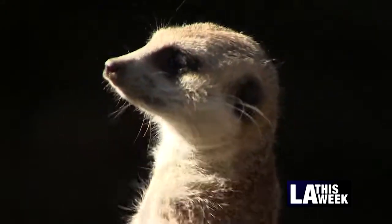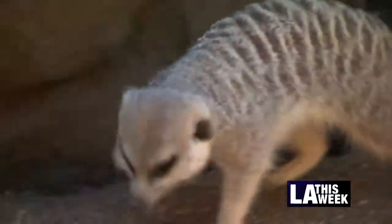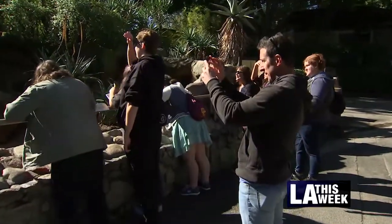Meerkats and their expressive personalities are part of the mongoose family. They mainly come from southern Africa, but these recently arrived from zoos in Quebec and in Kansas to help increase the LA Zoo's dwindling population.